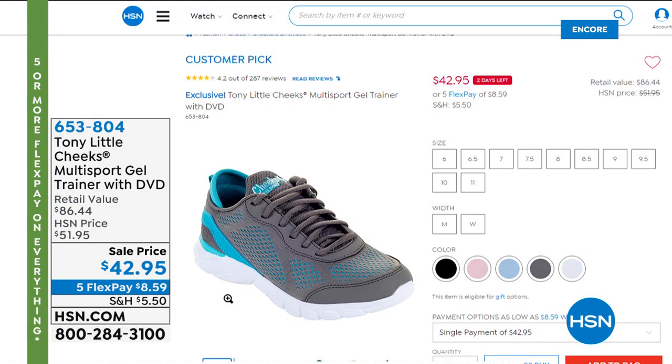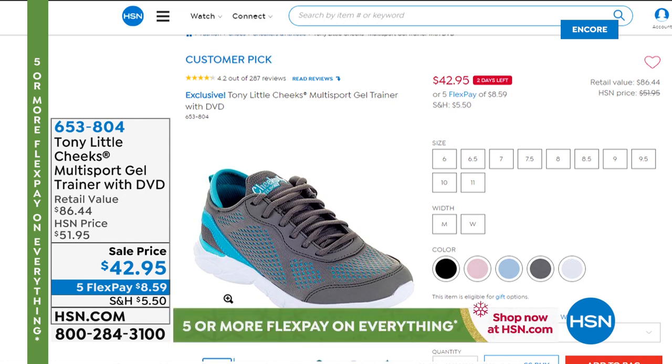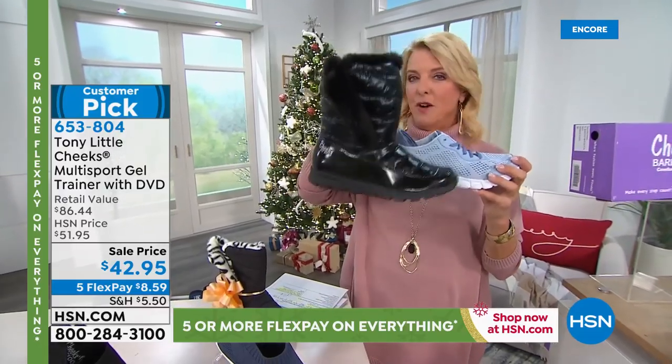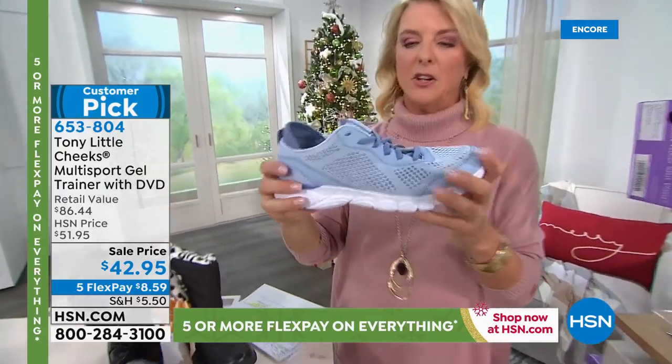Tony also has the multi-sport gel trainer — we don't have time for a full presentation, but it uses the same SEVA technology you saw in the Today's Special. That's what started it all, and this is where it's evolved to. It's on sale at $42.95 with five flex pays.